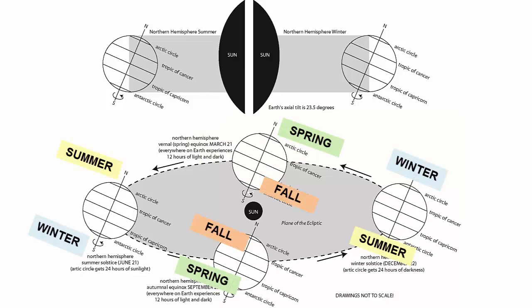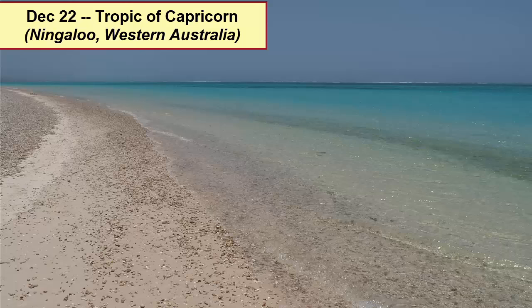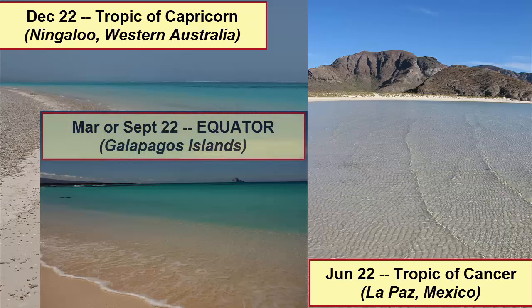Note that each solstice and equinox represents opposite seasons in opposite hemispheres. The winter solstice in the Northern Hemisphere is the summer solstice in the Southern. Sun lovers can plan trips to maximize their sun exposure, traveling to the Southern Hemisphere in December, January, and February, and the Northern Hemisphere during June, July, and August. And if you're looking for the most intense sun on the planet, be sure to travel to the equator at the equinoxes, 23.5 degrees north in June, and 23.5 degrees south in December.